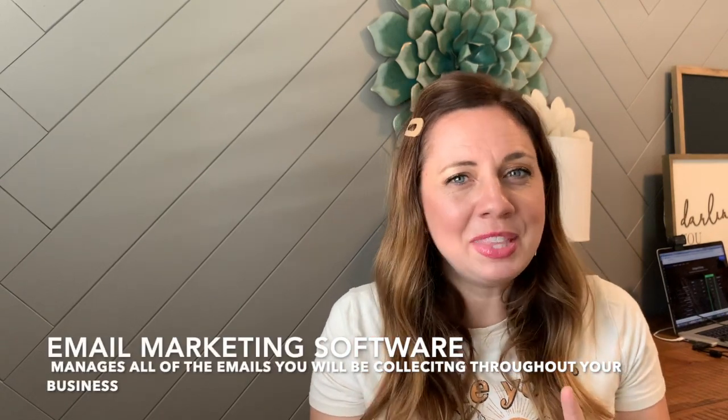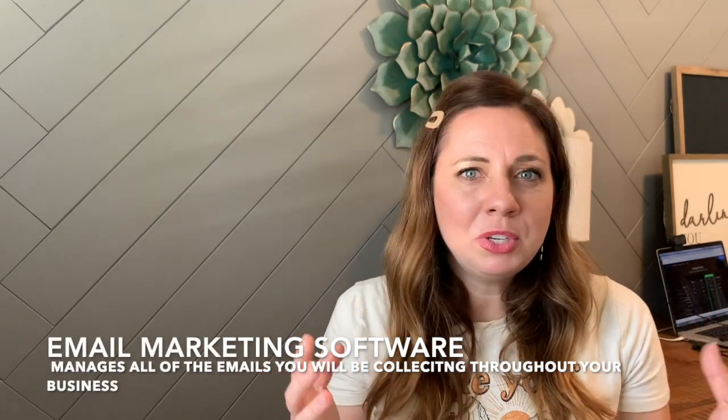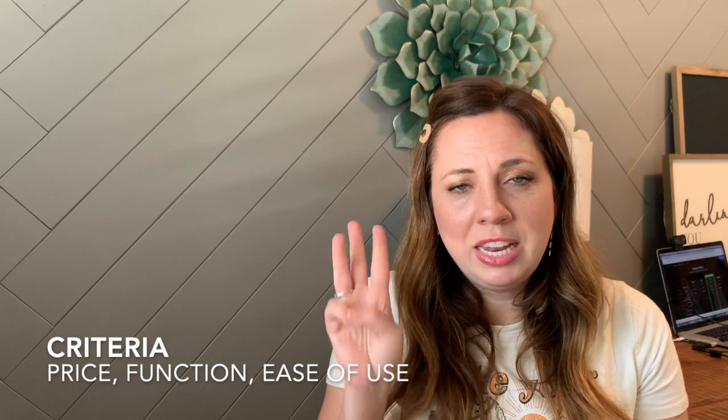Let's talk email marketing software. If you're not sure what email marketing software is, it is just a way to manage all your emails. You are going to be collecting emails either through freebies or opt-ins for your funnel, which is a series of emails that you send to your audience to sell them on a product. There are a lot of softwares out there, but I'm going to focus on my top four. We're going to judge them by three criteria: price, function, and ease of use.